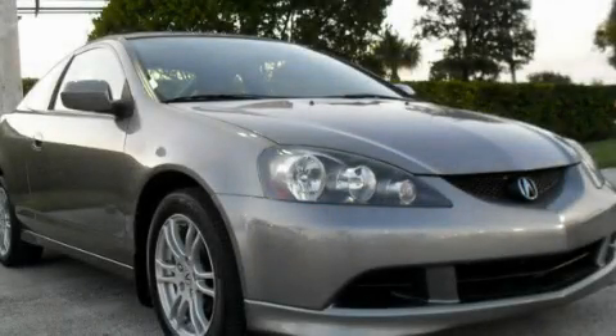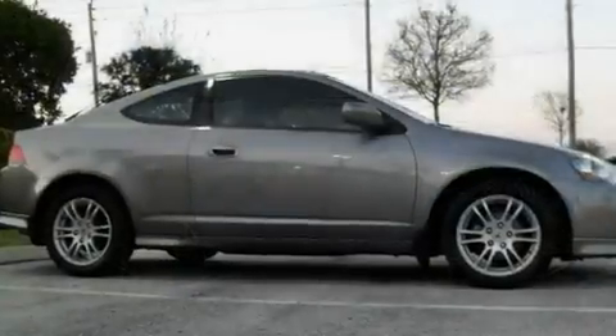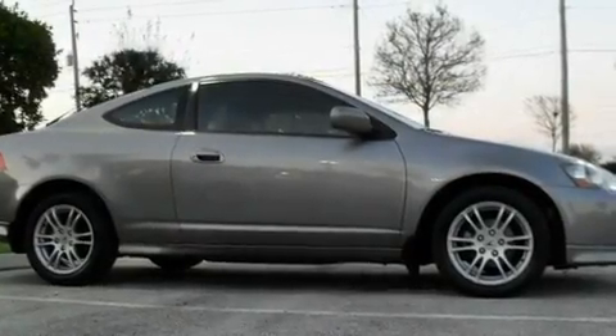This is a 2005 Acura RSX. It has a 2.0-liter four-cylinder engine and an automatic transmission.